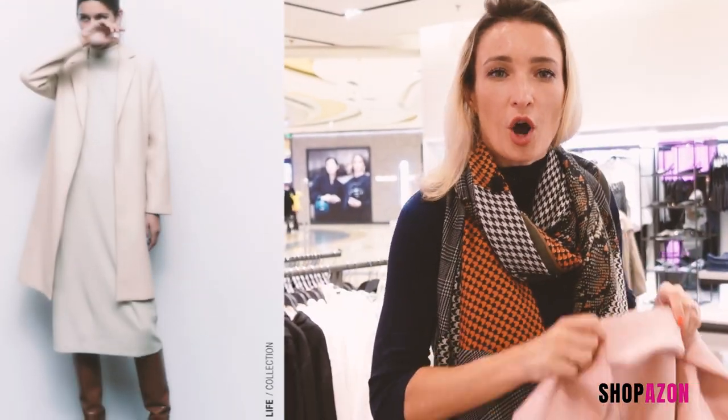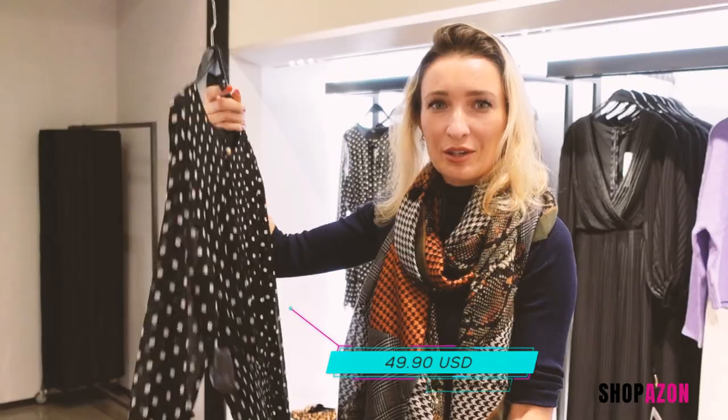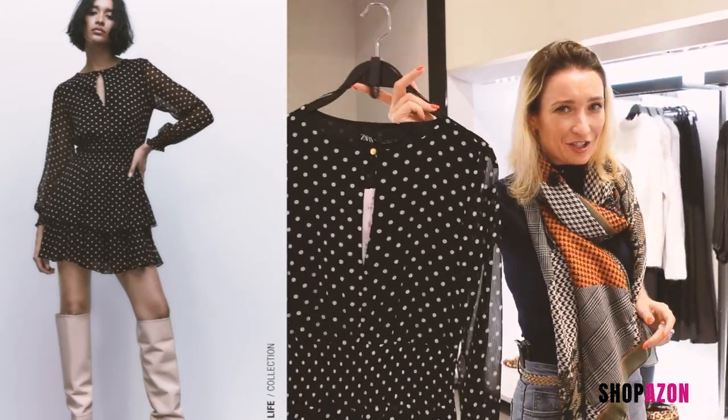This is perfect for autumn transitional wear. You can wear this as a jacket or as a coat and perfect for layering. Look at what I found — polka dot is always fashionable. As they say, Zara is the budget version of high fashion.